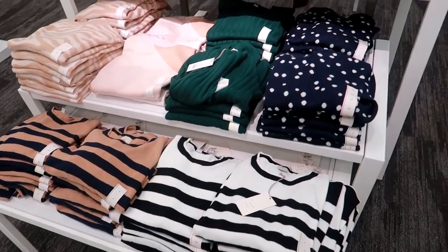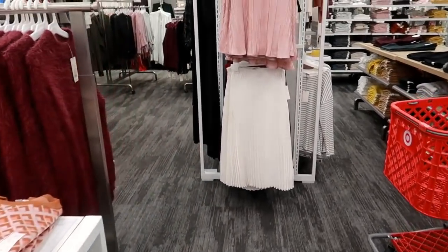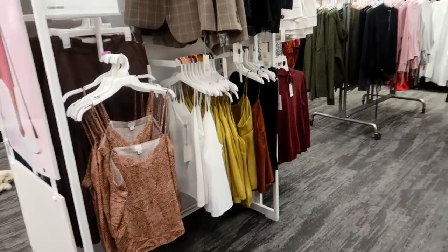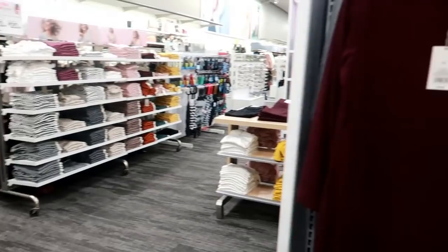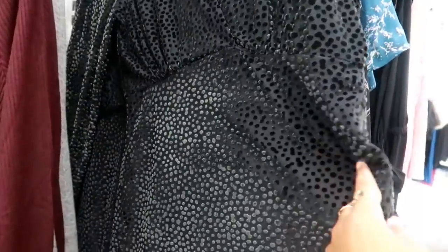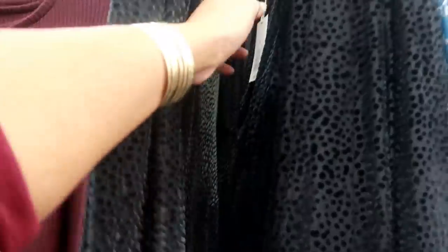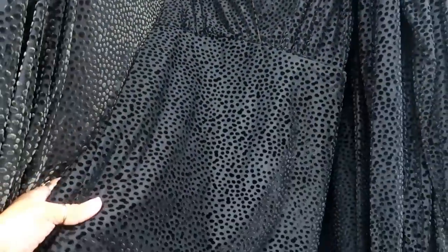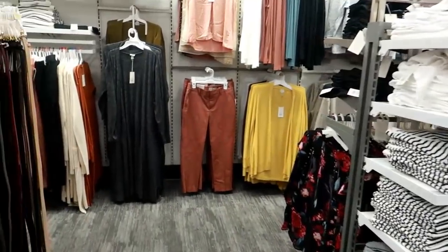Okay you guys, that is it for the clothing section right now at Target. $19.99 for these tops — I like that blue one. I just kind of wanted to do a quick run of the clothing and show you guys what they have right now. I hope you enjoyed this. I'm going to continue on to a different part of the store — I may do another video. Oh, I missed this — $29.99 — that's a pretty dress, look at that! It's kind of textured like velvet, in this green color or black. That's a cute little black dress with a crisscross front — $30, and I do see a double XL on that one. Okay, I'll talk to you in my next video, bye!